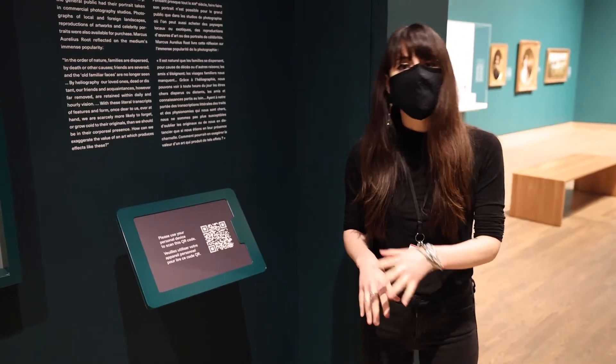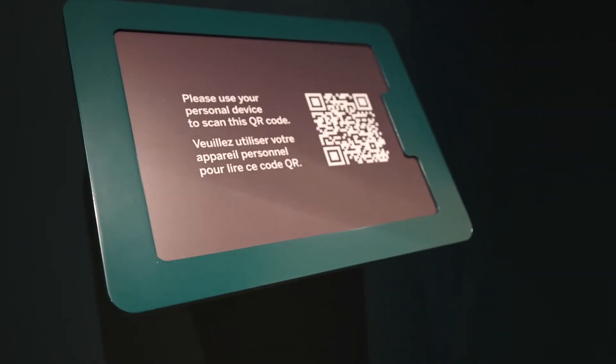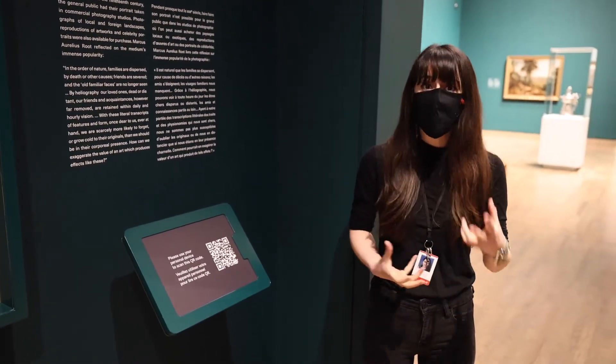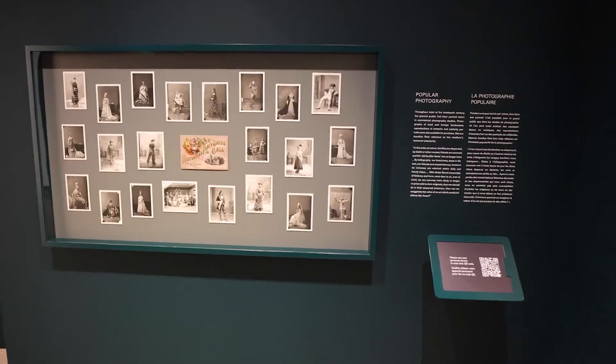You will notice throughout the galleries that we have different QR codes available for the public so they can scan and get a bit more information about the different artworks we have on display.